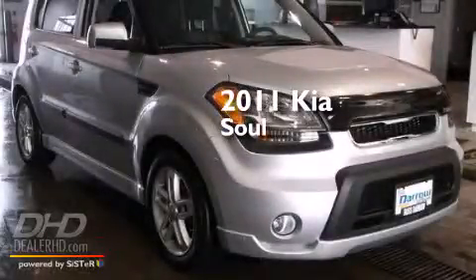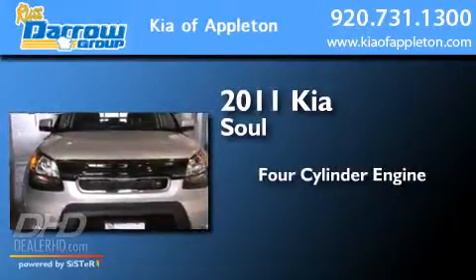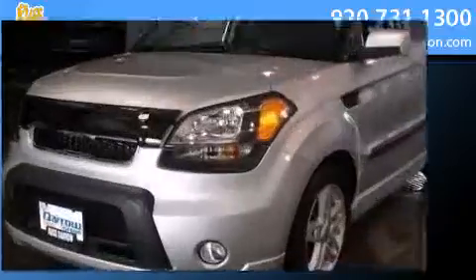This is a certified pre-owned 2011 Kia Soul. It features a four-cylinder engine, a four-speed automatic transmission, and a clean non-smoker interior.